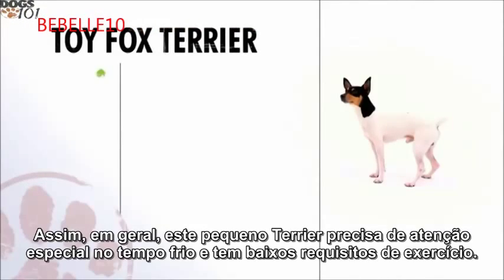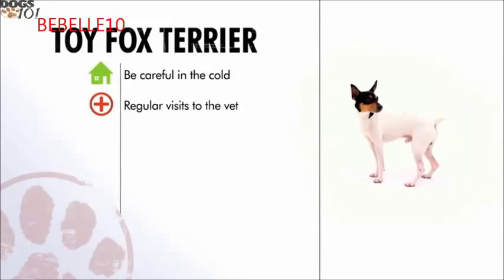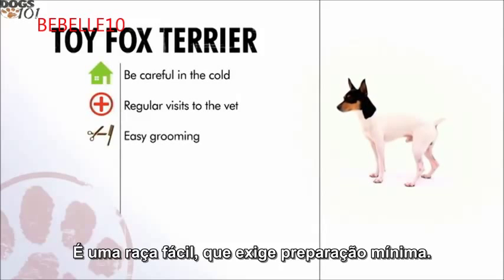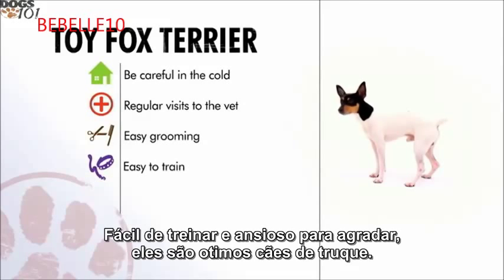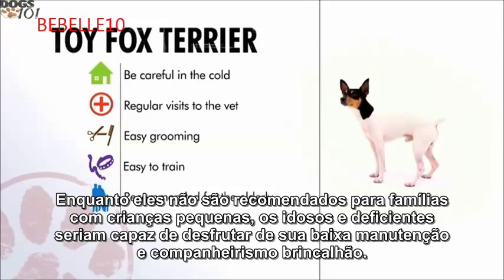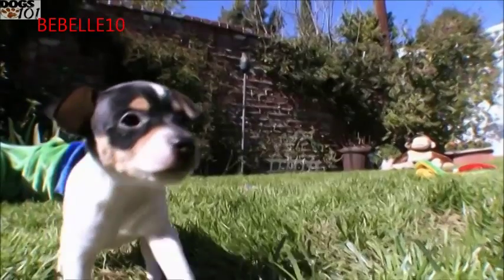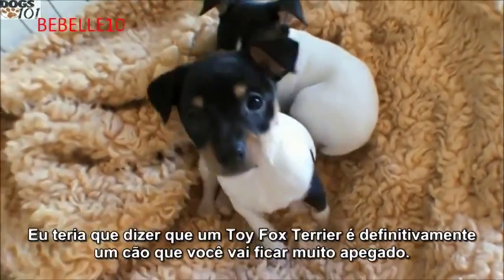In general, this tiny terrier needs special attention in cold weather and has low exercise requirements. Watch out for several genetic conditions when selecting and caring for your toy fox terrier. It's an easy breed that requires minimal grooming, is easy to train, and eager to please — they're great trick dogs. While not recommended for families with small children, the elderly and disabled would enjoy their low-maintenance, playful companionship. The toy fox terrier is definitely a dog you're going to get very attached to.